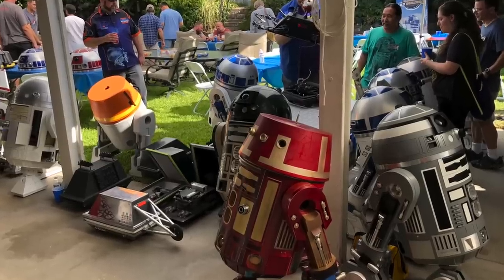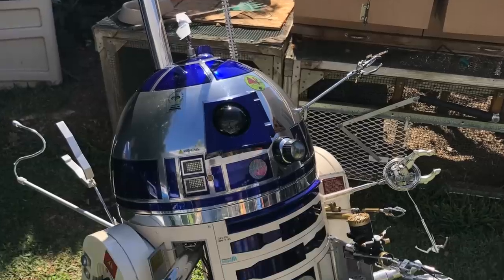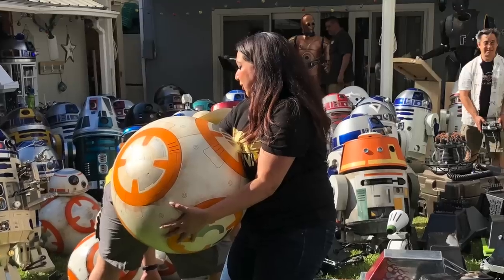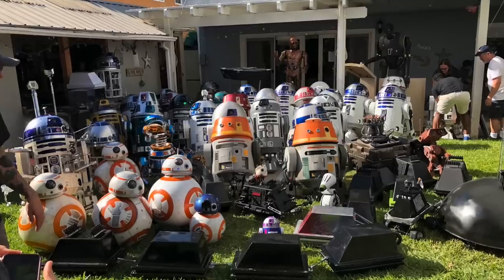It was nice to relax the next day at R2-LA and admire others' robots. Ed Pirello's R2 sprouts at least 10 new gadgets a year. At the end, we get to pile up all of our droids for a nice family photo.